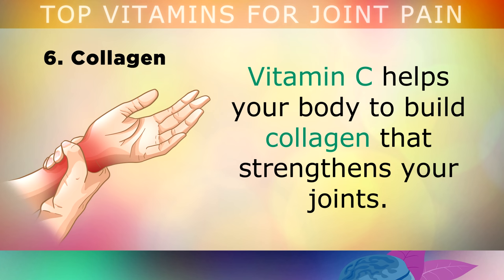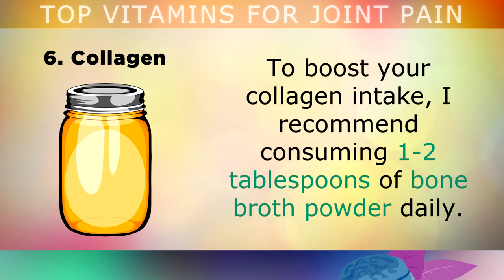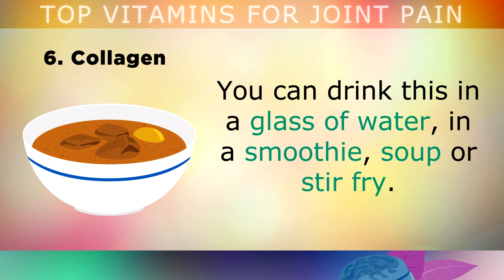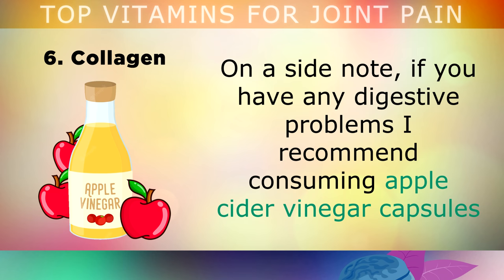Now let's talk about collagen itself. Vitamin C helps your body to build collagen that strengthens your joints. However, the raw material for collagen comes in the form of amino acids found in animal-based foods like eggs, beef, fish, shellfish, etc. To boost your collagen intake, I recommend consuming 1-2 tablespoons of bone broth powder daily. You can drink this in a glass of water, blend it into a smoothie, soup or stir fry. Chicken or fish bone broth naturally boosts collagen in your joints, to help repair and strengthen them. If you have any digestive problems, I recommend consuming apple cider vinegar capsules before each meal, to help your stomach absorb more collagen and amino acids.